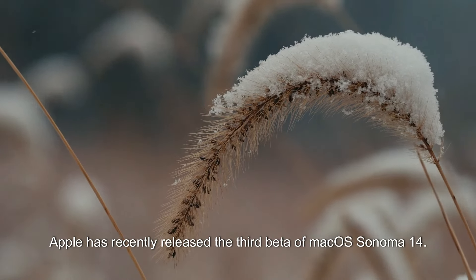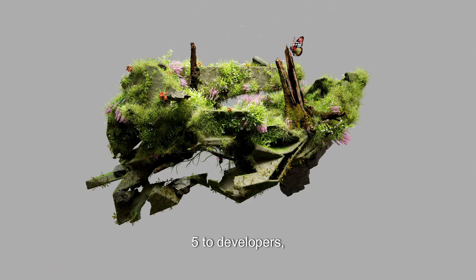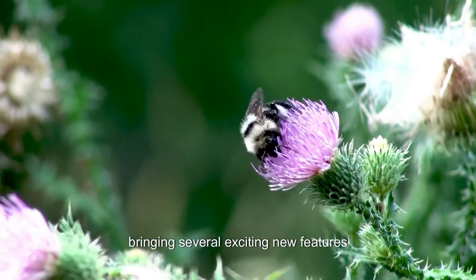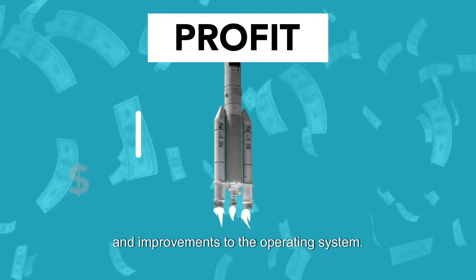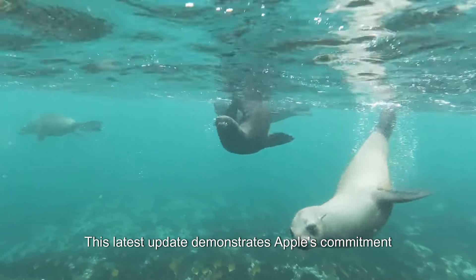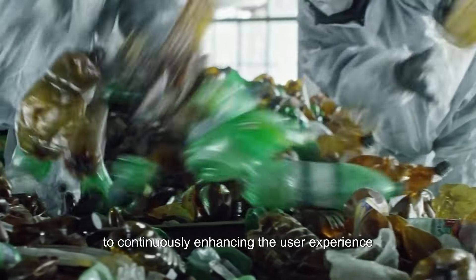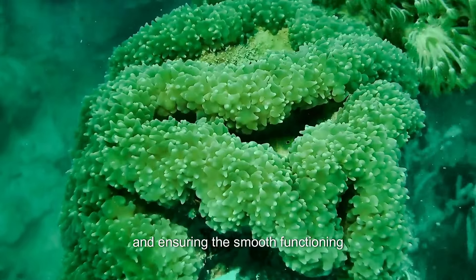Apple has recently released the third beta of macOS Sonoma 14.5 to developers, bringing several exciting new features and improvements to the operating system. This latest update demonstrates Apple's commitment to continuously enhancing the user experience and ensuring the smooth functioning of its macOS ecosystem.